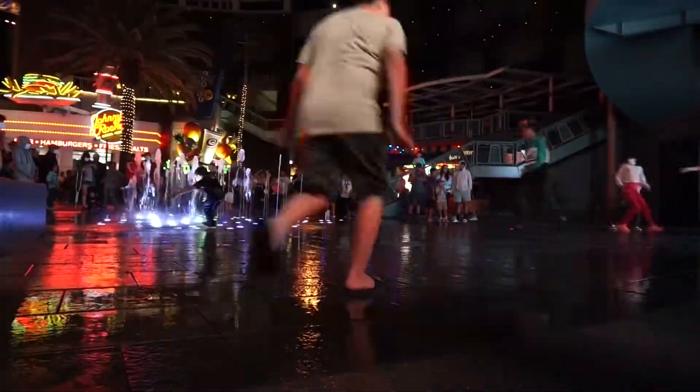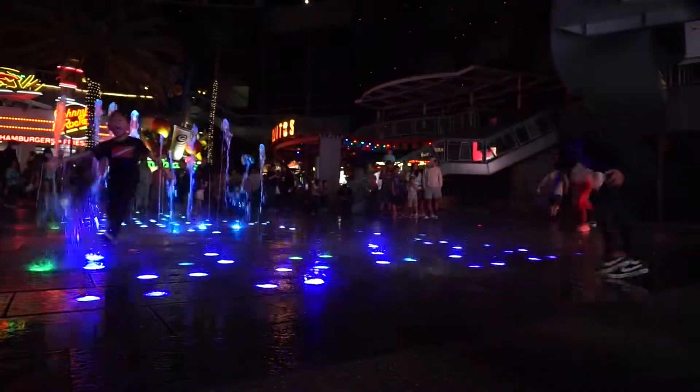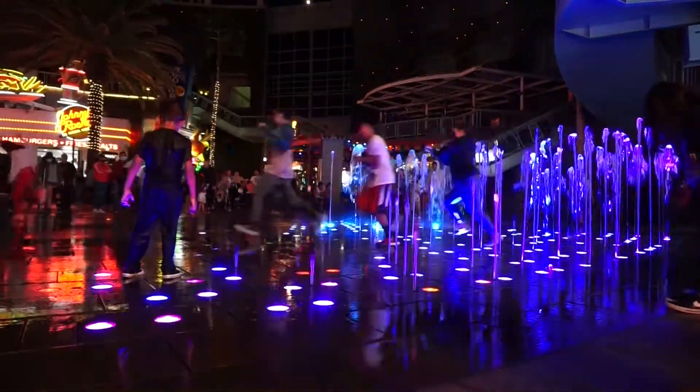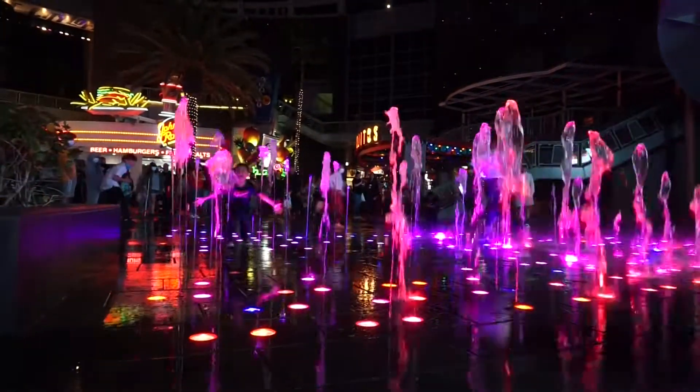This is my favorite place of the whole CityWalk because you see kids having a great time. This water fountain was designed by WED, the same company that created the fountain of Bellagio in Vegas.